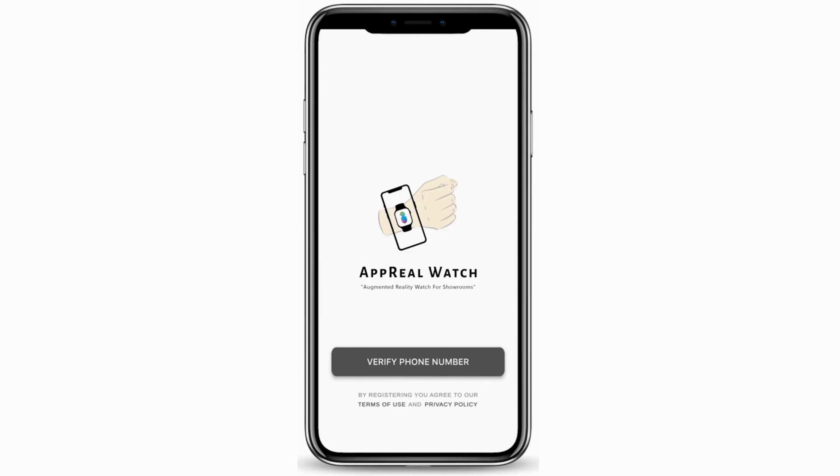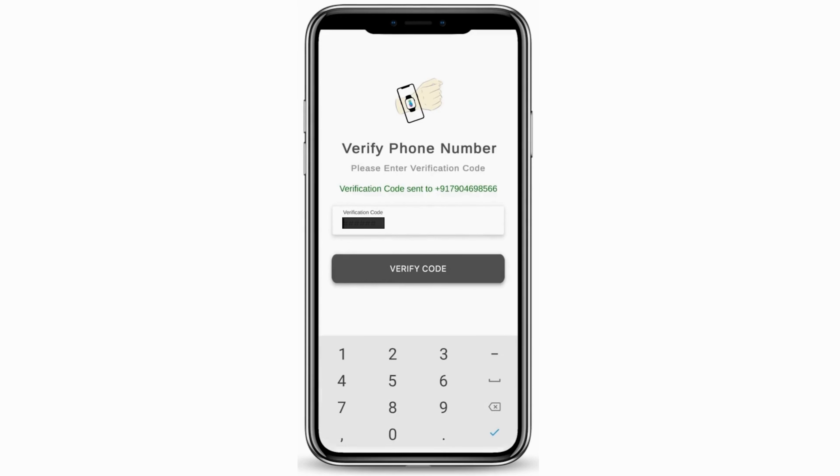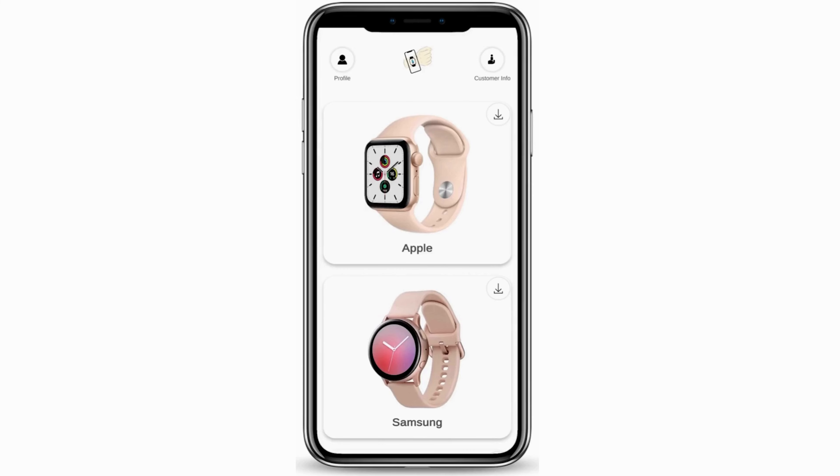I'm just going to click 'Verify Phone Number', entering the phone number here. If you want to change the country code, you can change it. I'm entering the phone number and will receive a one-time password. I'm now keying in the one-time password which I already received. Here you go.